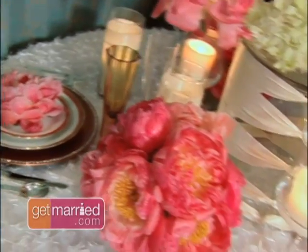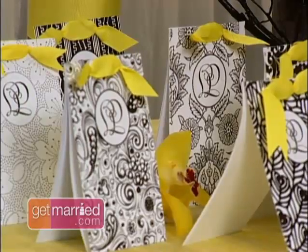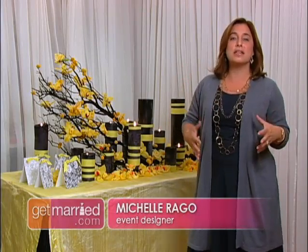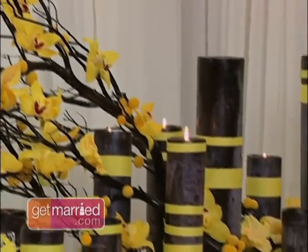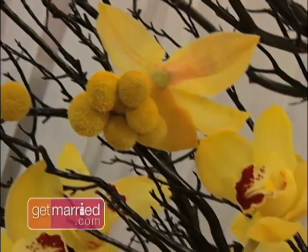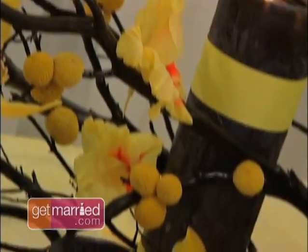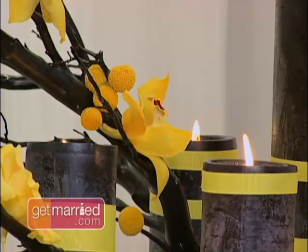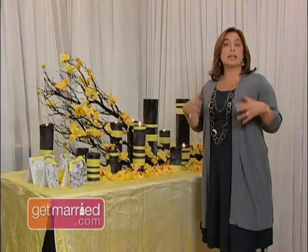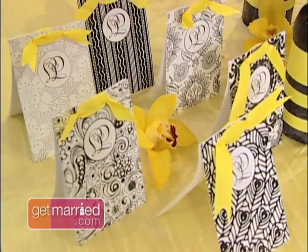The escort card table should be colorful and interactive. We've done that through bold color and something a little out of the box in terms of design — taking a manzanita branch, spray-painting it black, and adding flowers to it. It's interesting, it's visual. Guests come in, look for their card, and then go into the dinner reception.